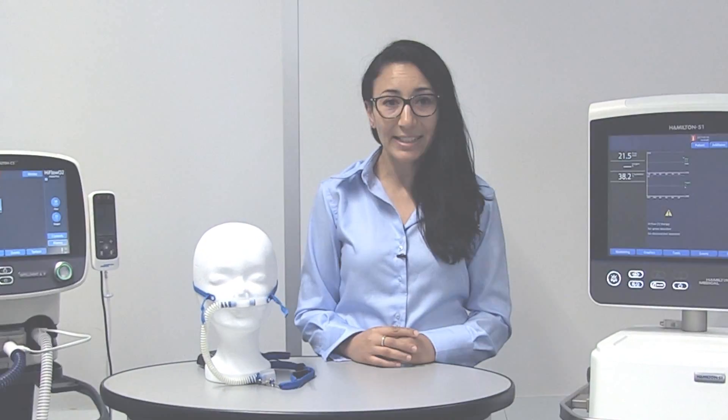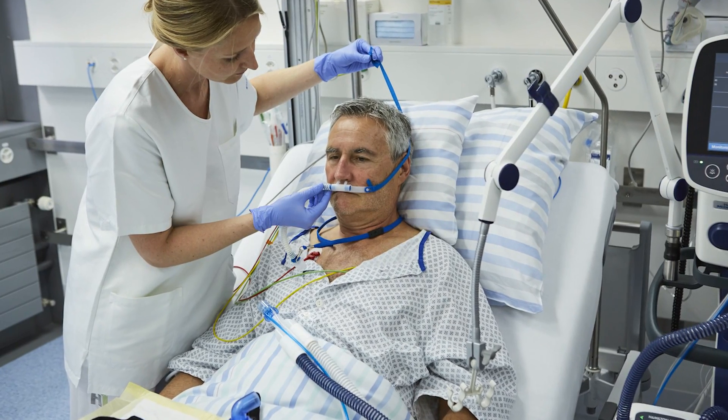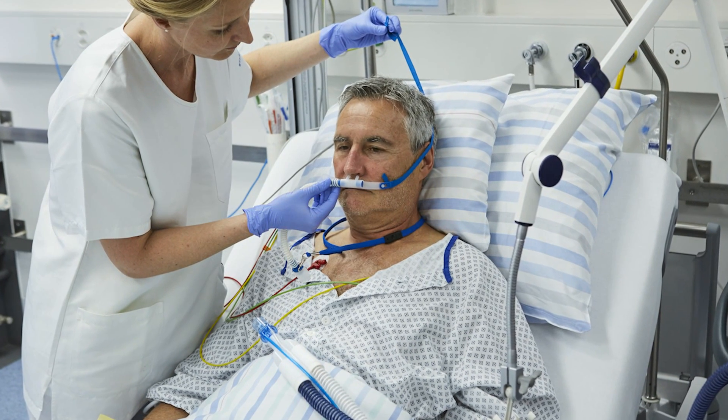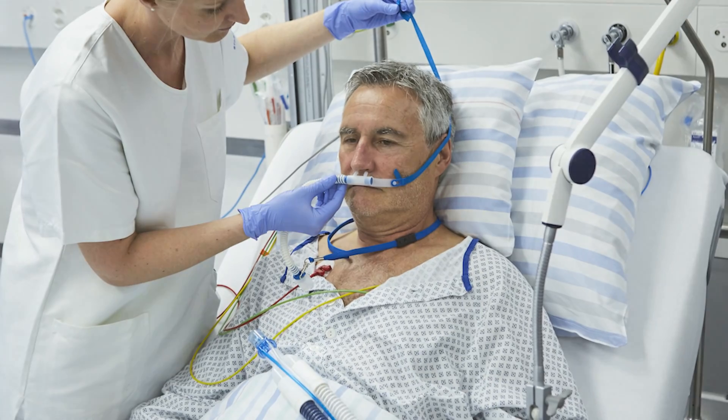With high-flow oxygen therapy available as standard or optional feature on almost all our ventilators, we offer an effective solution for all patient groups. You can easily switch between invasive or non-invasive and high-flow oxygen therapy without changing the device or even the breathing circuit. Only the ventilator mode and the patient interface have to be changed.